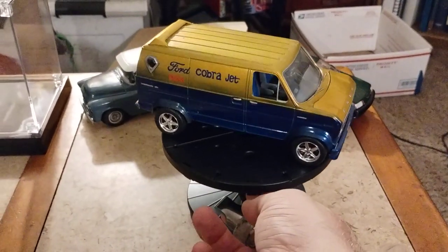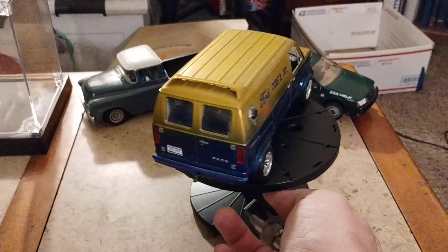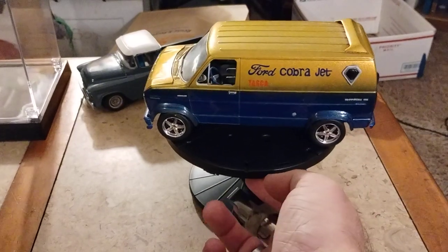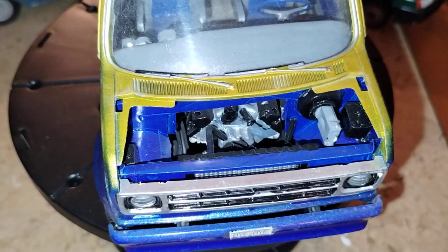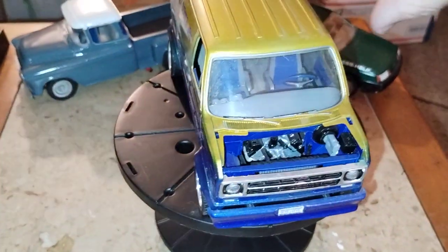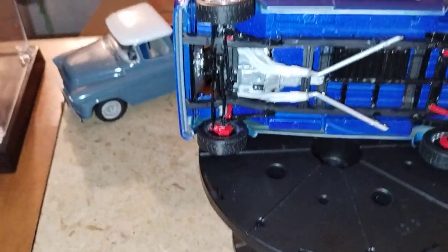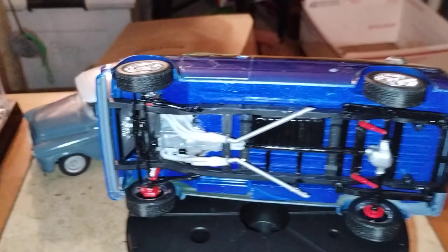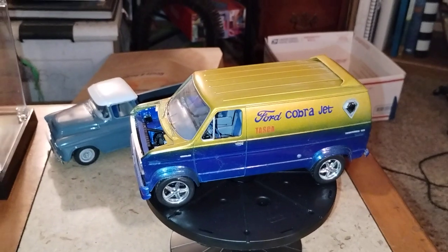Number three is my custom Ford van right here — the Ford Cobra Jet van. This does have a police interceptor motor in it with 20-inch wheels. Underneath the hood is that big old 429 Cobra Jet. I'll turn it to the side so you can kind of see that big old motor in there. It's pretty well detailed for a custom van, and it looks pretty decent.